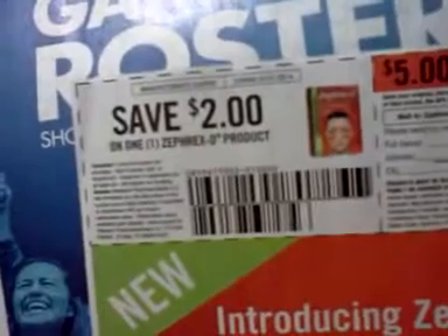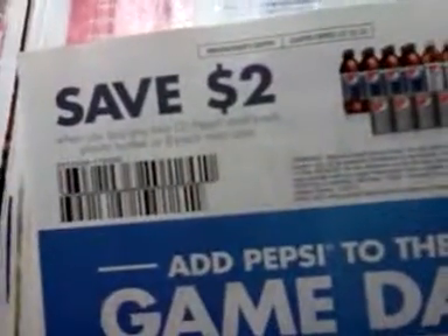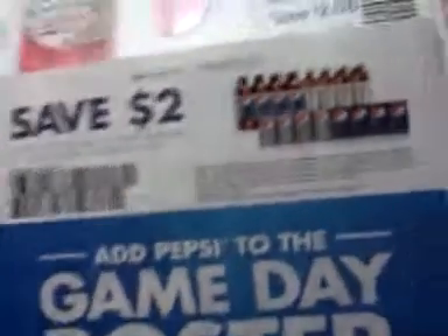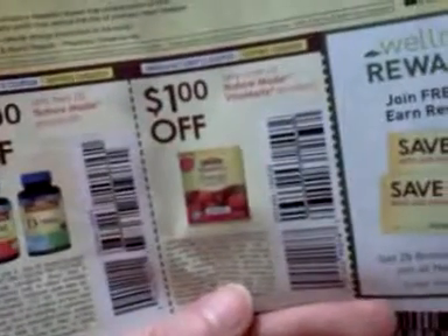50 cents off when you buy two Sargento shredded cheese five ounce or larger. Two dollars off this Zephyrin D product, and it looks like there's a five-dollar mail-in rebate on there as well. Save two dollars when you buy two Pepsi multi-pack plastic bottles or eight mini cans. Two dollars off any two NatureMade products, and a dollar off one Vitamelts from NatureMade.